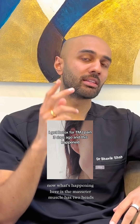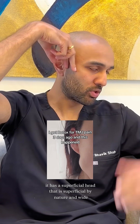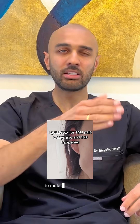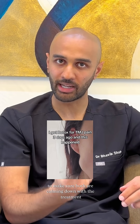The masseter muscle has two heads. It has a superficial head that is superficial by nature and wide, and then it has a narrow deep head as well. The idea behind the treatment is that it's important for us to make sure we hit both the deep and superficial heads with the Botox to make sure both are calming down with the treatment.